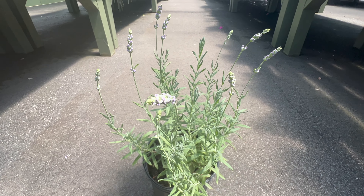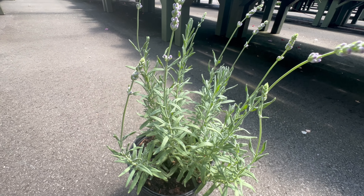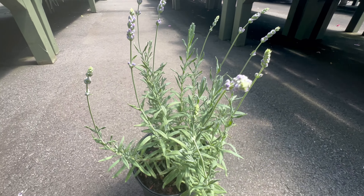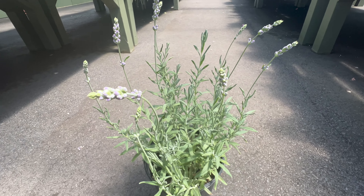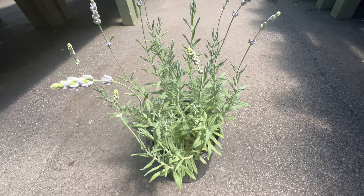Beyond its aesthetic charm, its fragrant blooms are a staple in aromatherapy and natural home remedies. From crafting soothing sachets and potpourri to infusing oils and creating culinary delights, Lavender Hidcote is a versatile herb with a myriad of uses.